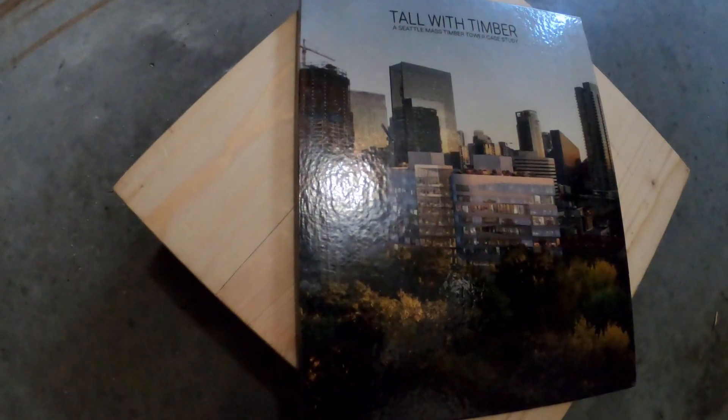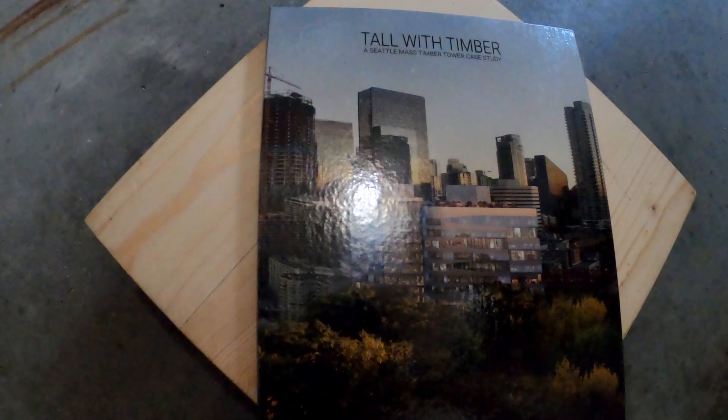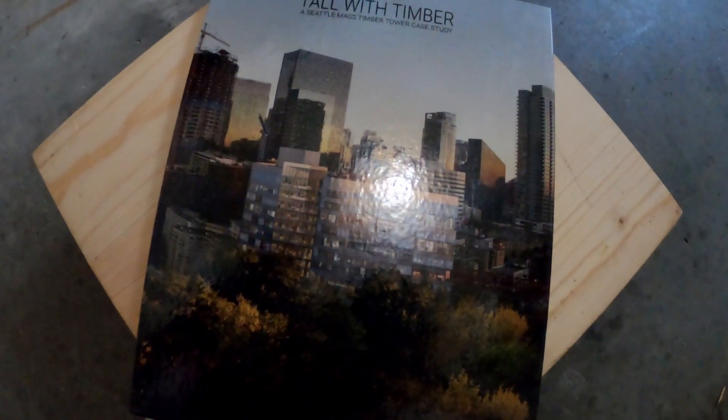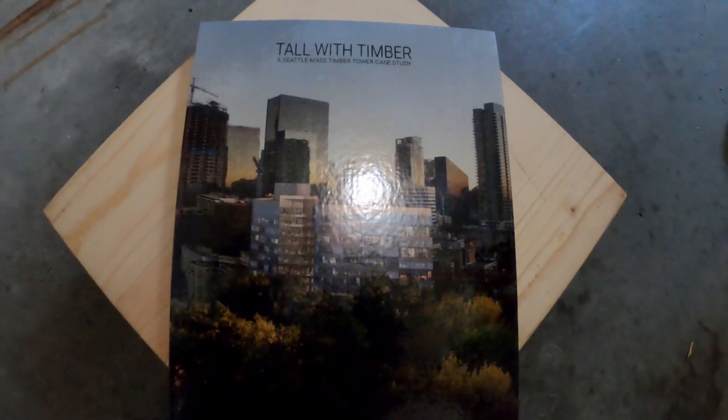Book number two is called Tall with Timber. This is a feasibility study on a proposed 12-story building in Seattle that is proposed to be tall mass timber using the new Type 4B construction type from the 2021 International Building Code. This is available as a hard copy, but you can also access it for free as a PDF online. This book was put together by a number of partners including DLR Group, Martha Swartz Partners, Fast & Up, Swinnerton Builders, Woodworks, and Heartland.